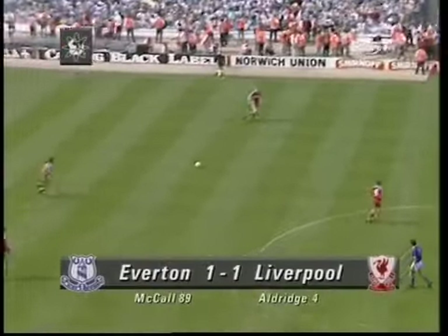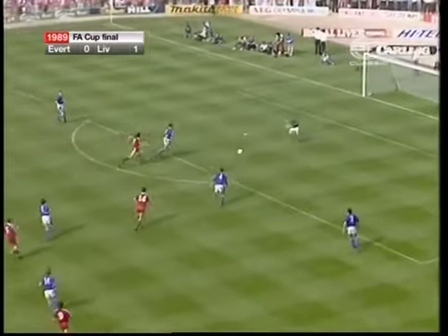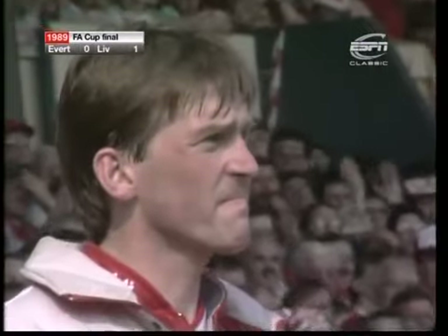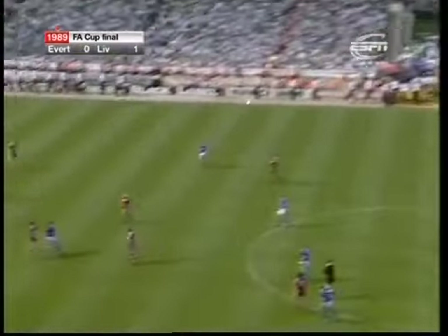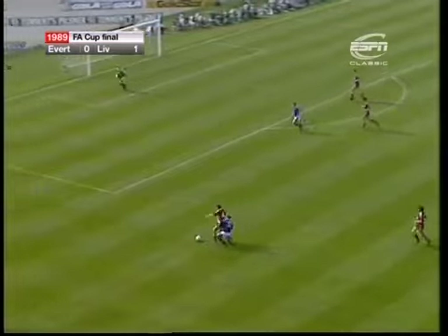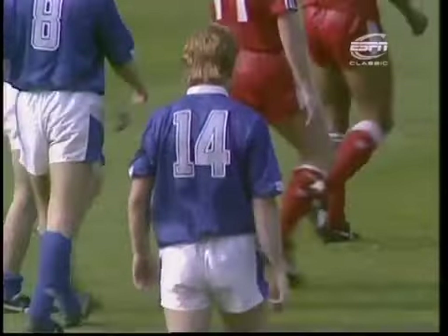It couldn't have come any closer to the end. Liverpool had one hand on the cup, and it looks like another half hour. That was quite amazing. They paid the penalty for just sitting back these last 20 minutes, holding on to that 1-0 lead. Good run by Pat Nevin, Davey Watson crossed it, and Stuart McCaul pounced on the slip-up. It's extra time in the All-Merseyside Cup final, and Stuart McCaul scores in the dying seconds for Everton.